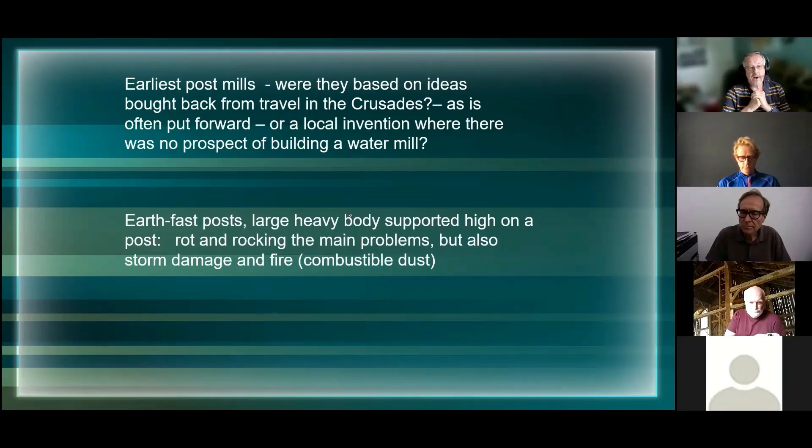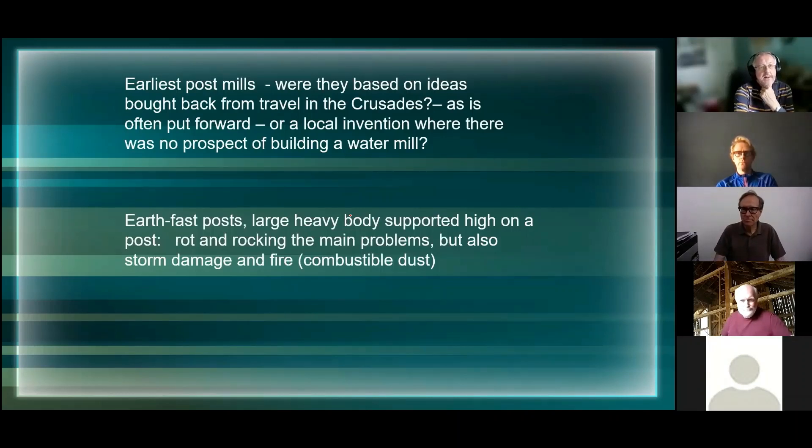The problem with these very early versions was that they had earth-fast posts, and you've got a very large body of materials sitting on top of one of these posts, exposed to the weather - rotting and rocking being the main problems, making them fall apart. They get blown over in storms and still do. Another great problem with mills is fire, because you get a lot of combustible dust - wheat flour and things going around in the atmosphere - add a spark and it can be quite explosive.